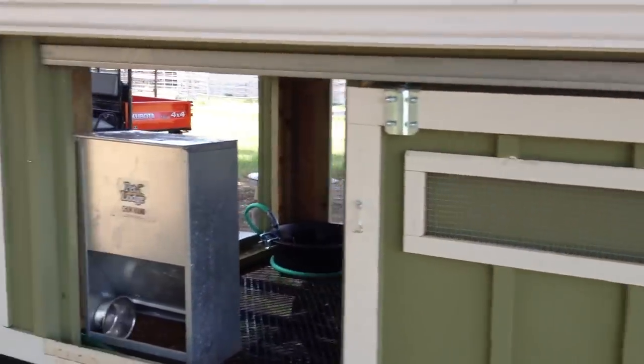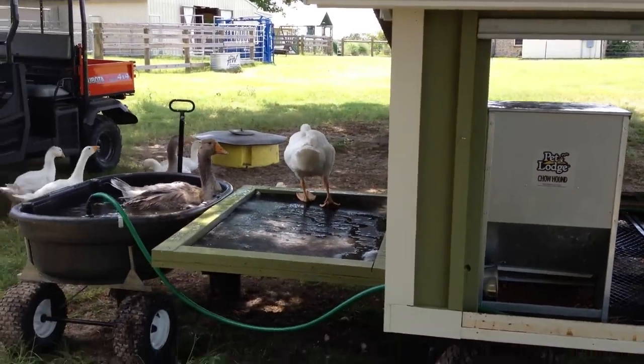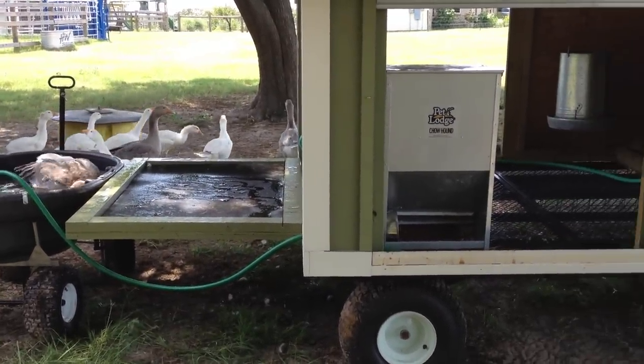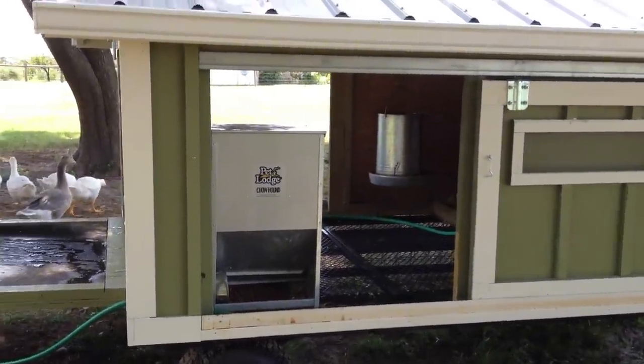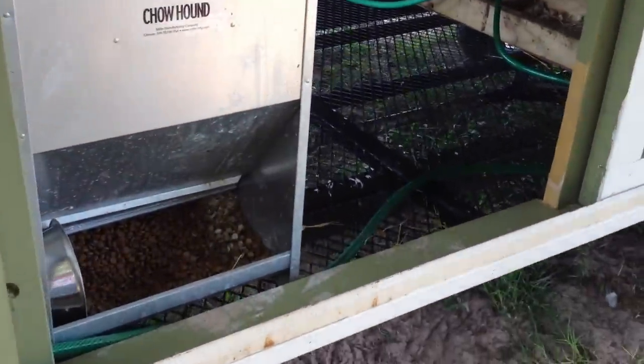We've got some sliding doors. We put the dog food here because these guys are pretty defenseless. We do lock them up every night, but even during the day we do have coyotes. By having the dog food here it kind of helps — it brings our dogs around. It's a self dog feeder.